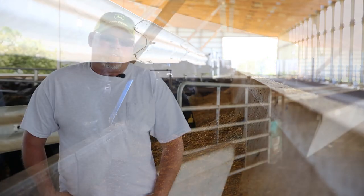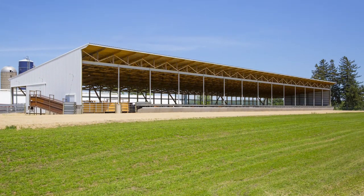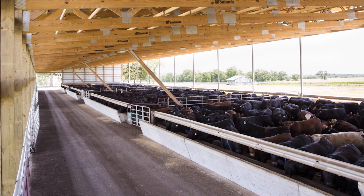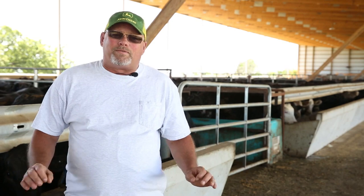We were trying to look for something a little bit different, and that's when we started looking into monoslopes with pits underneath them. We did a lot of research, traveling all over looking at buildings, and I came across Summit. They've got a nice product. The main factor we chose a monoslope was the air movement and ventilation. I really liked that in the wintertime the sun goes all the way to the back wall. The cattle always have sun on their backs, and in the spring and summertime they have shade — it's just a beautiful setup.